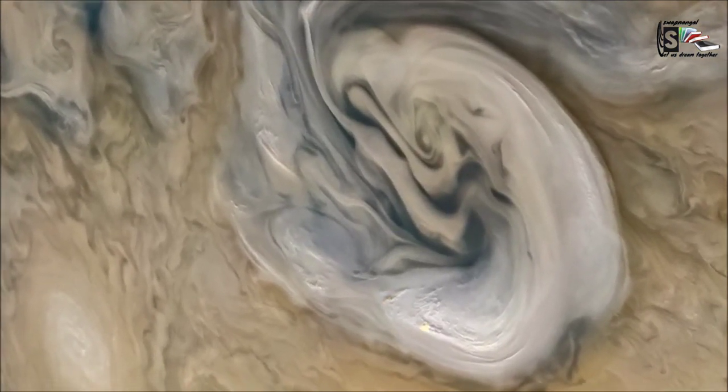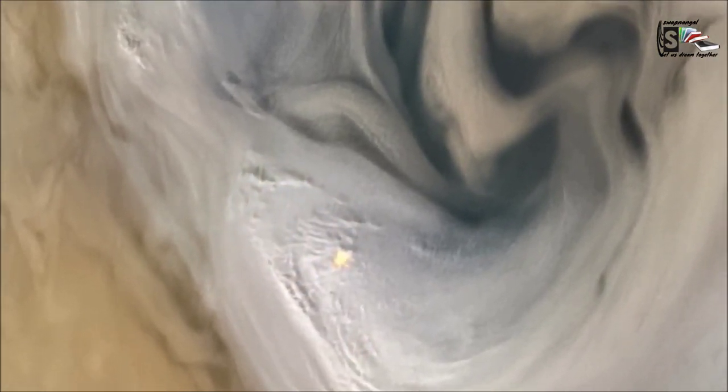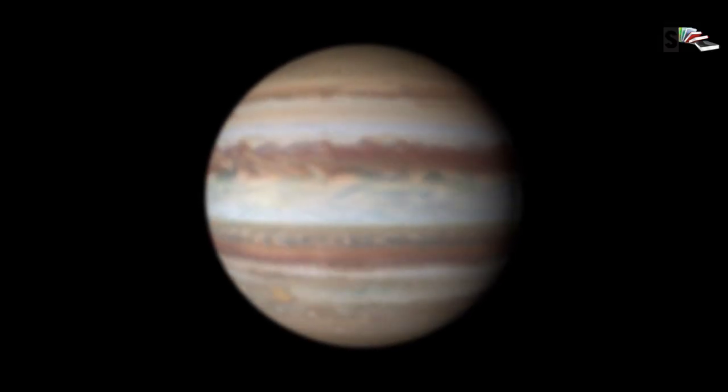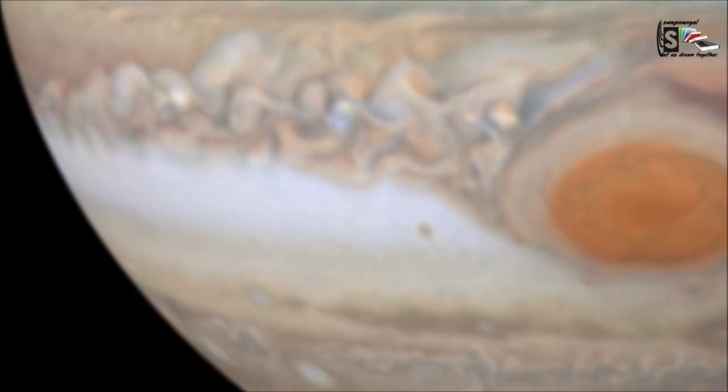Jupiter has beautiful colorful cloud bands and spots. They are arranged in three cloud layers in its skies that together span about 71 km in depth. The top cloud layer is assumed to be made of ammonia ice, the middle layer is likely made of ammonium hydrosulfide crystals, and the innermost layer may be made of water ice and vapor. The rich, vibrant colors seen in thick bands across Jupiter might be plumes of sulfur and phosphorus-containing gases rising from the planet's warmer interior. Its fast rotation creates strong jet streams, separating its clouds into dark belts and bright zones.